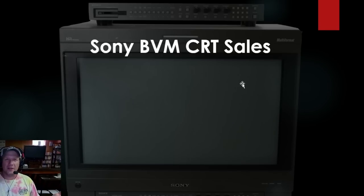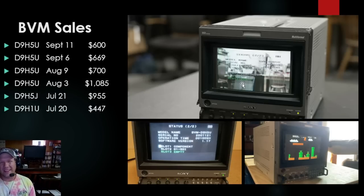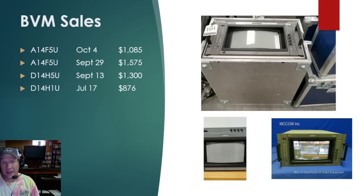Let's jump right into the big bad boys — the Sony BVM CRT sales. These are typically the most expensive CRTs we'll find sold. Looking at D9s that have sold since July, we have a total of six sales. Prices are all over the place. The lowest-priced one is the H1U, which doesn't include a control unit — that's just the monitor. The H5 has the controls on it. Price differences come down to condition, accessories, and hours.